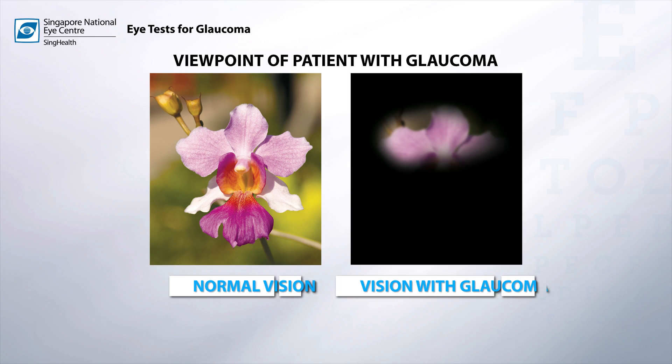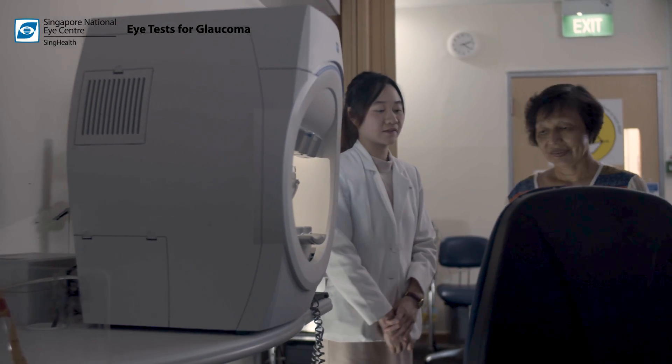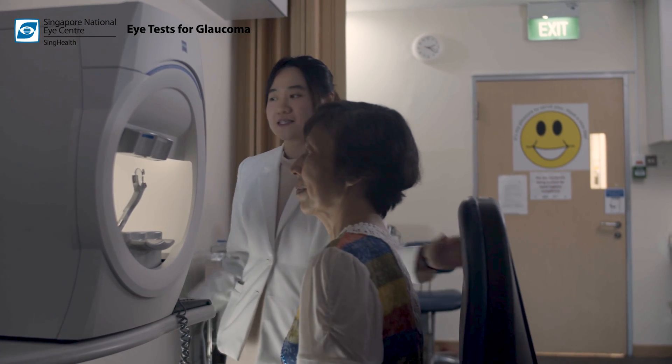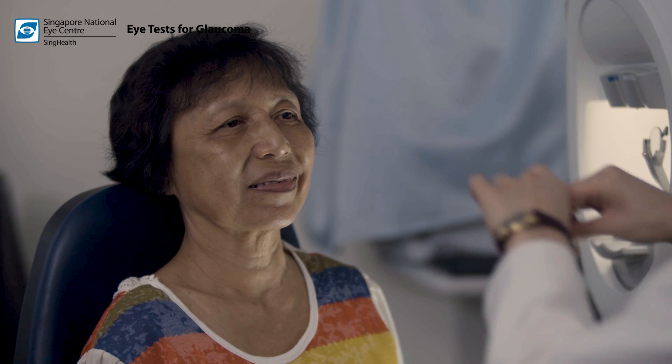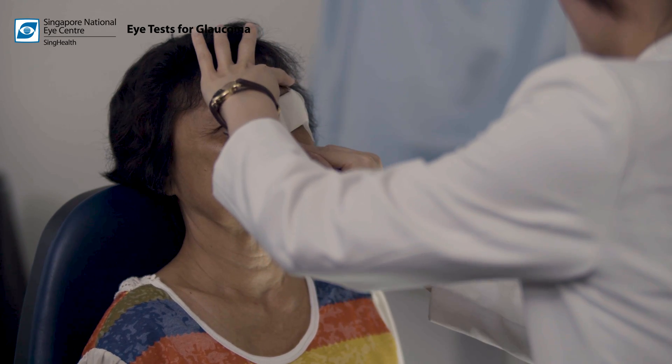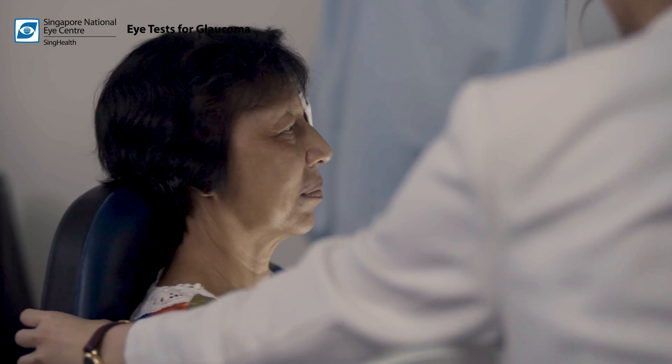Today we are going to talk about the types of eye tests for glaucoma. Glaucoma is an eye disease whereby the fluid pressure within the eye becomes too high and damages the delicate fibers of the optic nerves that carry visual impulses from the eye to the brain. As a result, your visual field and vision may be affected. In most cases, the disease is silent and patients do not experience any symptoms. Thus, regular eye screenings are important to detect the condition before it is too late.